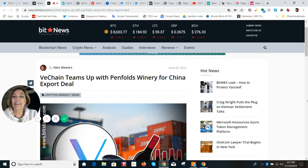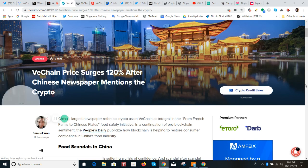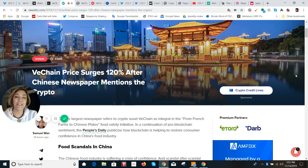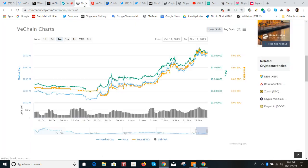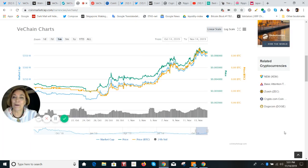When we have a look at one more piece of news, just 14 hours ago, this talks about the surge of 120% in price when the Chinese newspaper mentioned this particular crypto. Let's take a look at the actual price chart — this is VeChain in the last one month, and you can see that's a nice rise.